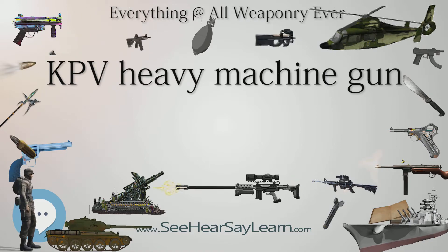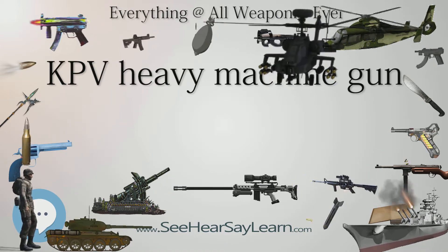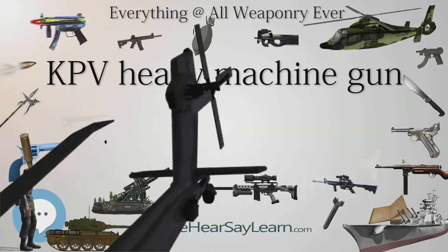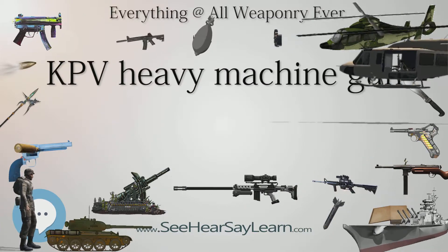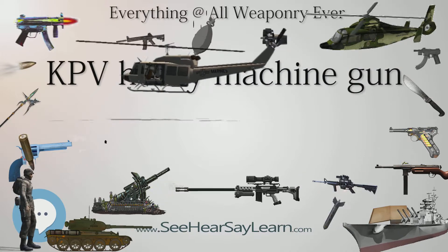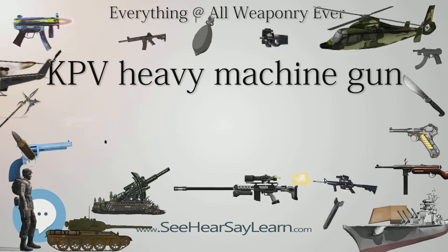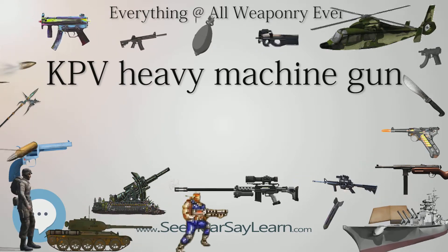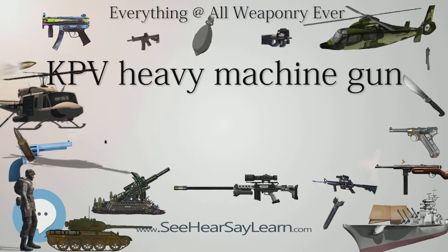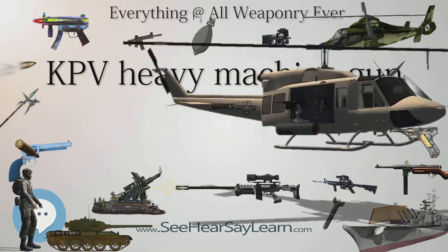KPVT: The version for use in armored vehicles is called the KPVT (Tankovie — Tank). It is used for armored vehicle installations, boats, movable and stationary mounts, and various anti-aircraft mounts. It features a shorter receiver and a heavier barrel jacket. The KPVT also uses a 50-round belt instead of the original 40-round belt. KPVTs are the primary armament of the wheeled BTR-60PB, BTR-70, BTR-80 series armored personnel carriers and BRDM-2 armored reconnaissance vehicles.